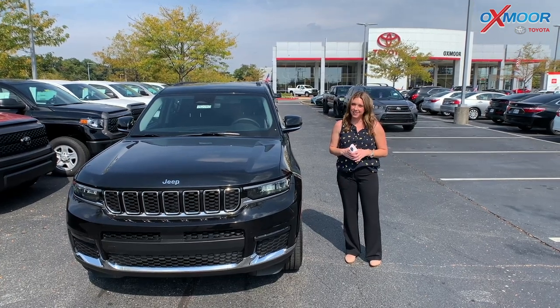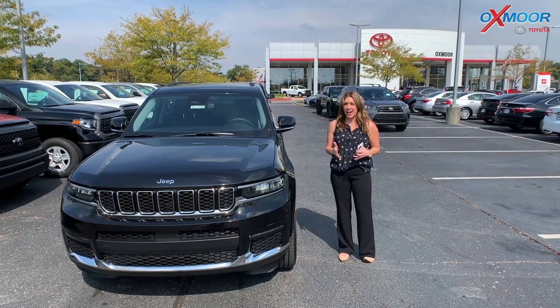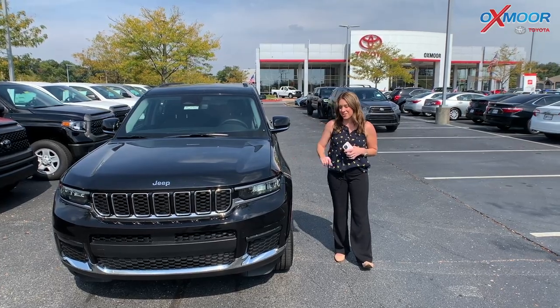Hey everyone, it's Gabrielle and I'm over here at Oxmoor Toyota for our Pre-owned Vehicles of the Week. I have picked out three SUVs that I would like to go over some details on. So I'm going to go ahead and start with the first one.